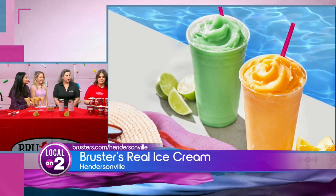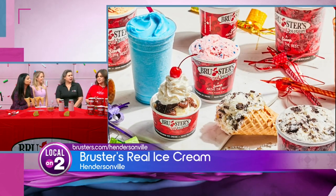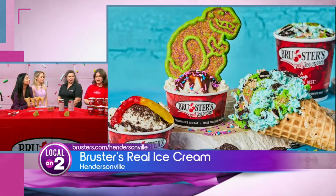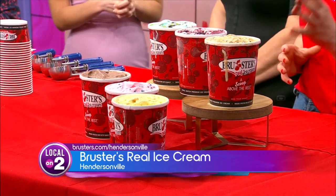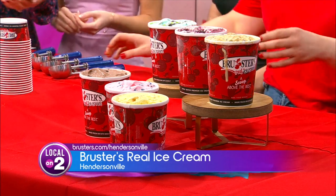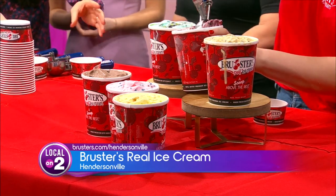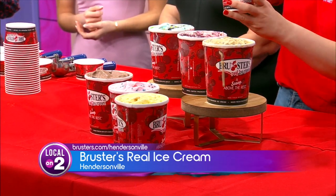The first one up here is Graham Central Station, which is kind of our signature flavor. It's a graham ice cream with graham pieces and chocolate chunks in it. This is the vegan oat milk one — white raspberry truffle with raspberry and chocolate chunks as well. The blue one is cookie craze, with blue vanilla ice cream. It's our flavor of the month for March.